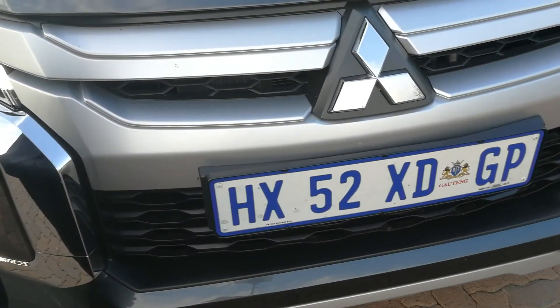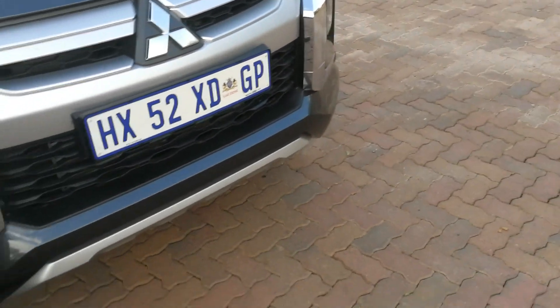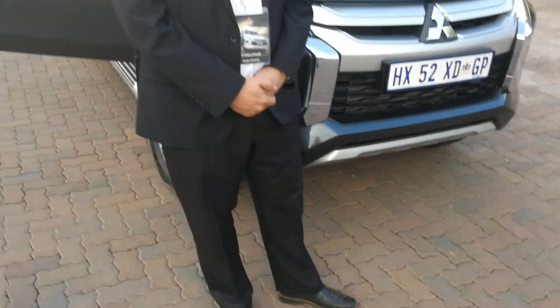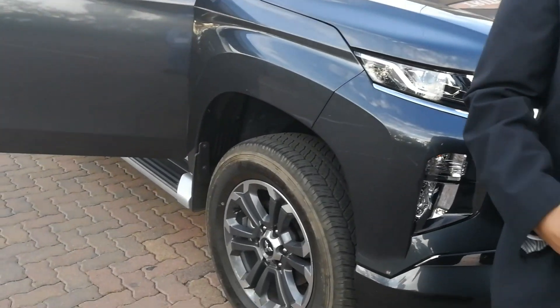And the 2.4-litre diesel engine? Yes, 2.4 — it's the same one we've had in the previous Triton, amazing with the aluminium head as well. So, 133 kilowatts, 430 newton-metres of torque, more than enough power, and yeah, we're very happy with the price.